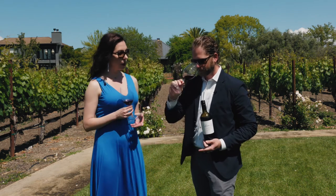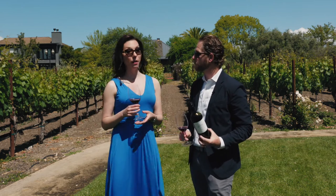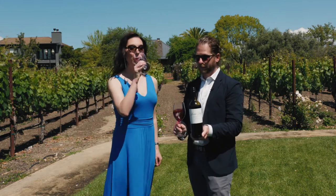This producer is pretty interesting too. In terms of Santa Cruz, they kind of put that region on the map. A lot of people think of Ridge when thinking of Santa Cruz, but Martin Ray was actually there first. Talk about a piece of history.